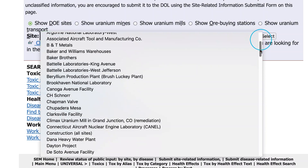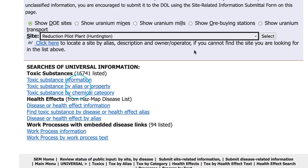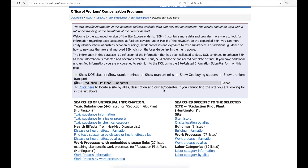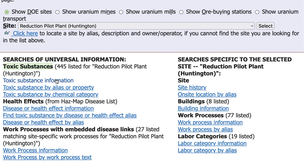In the case of Huntington, West Virginia, scroll down to the R's and go to Reduction Pilot Plant and click on that. Here we will receive information on the toxic substances — over 400 listed toxic substances at the Huntington Reduction Pilot Plant in Huntington, West Virginia. It discloses toxic substance information, the disease and health effects, site history, and much more.